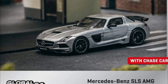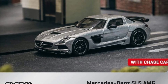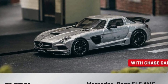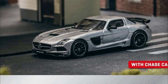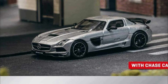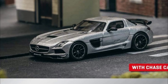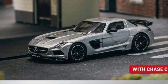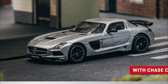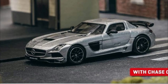The Mercedes-Benz SLS AMG Coupe Black Series. And this one has a chase variant. Look at that — just a tremendous looking car. Not really a popular casting, I'm surprised by that one. But yeah, godly. That's beautiful right there. I don't know what the color is for the chase. Maybe you have some ideas — let me know in the comment section below.